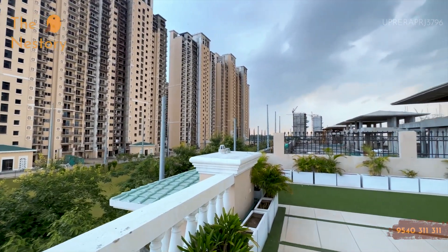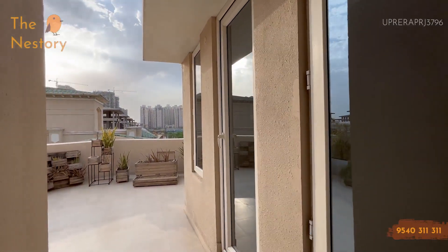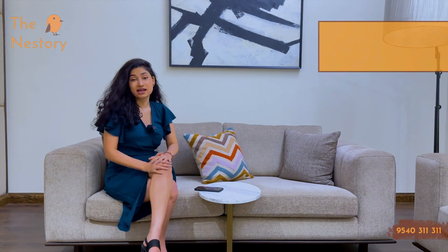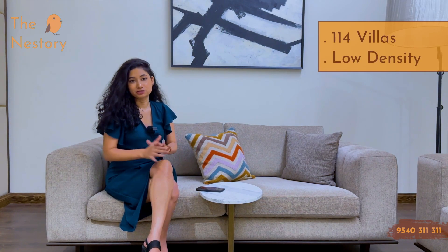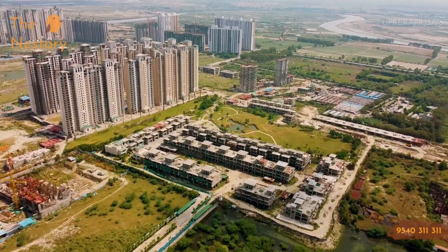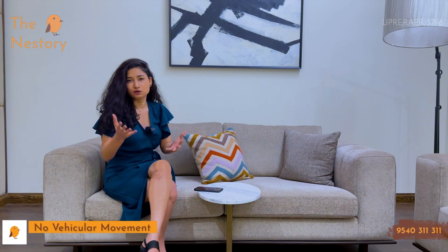Let's move on to the terrace area of this villa. On the terrace area, there are also two servant quarters with attached washrooms. Built on 24 acres with exclusively 114 villas, this becomes the lowest density project in NCR — in fact, within Sector 150. The entire land parcel is exclusively designed and properly planned. Around here, only ATS societies exist — ATS Le Grandios and ATS Kingston Heath. There is no vehicular movement inside the premises, making it very safe for kids.